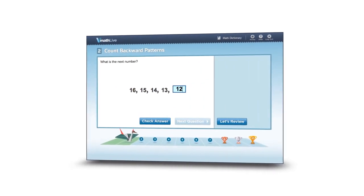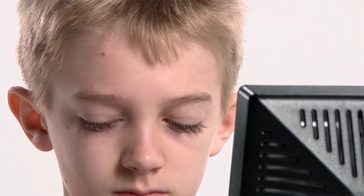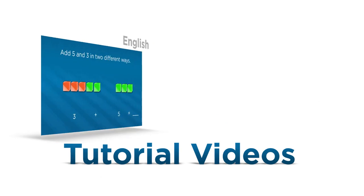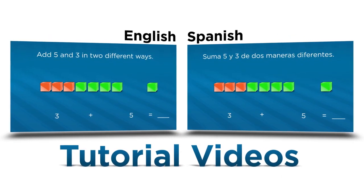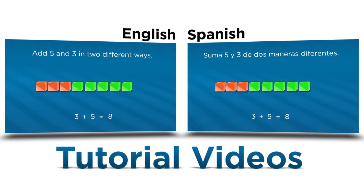Each problem is clearly presented, and students get instant feedback. If they don't understand the problem, they can get clear, immediate help. Tutorial videos help students increase their understanding of math vocabulary and mathematical concepts in both English and Spanish.